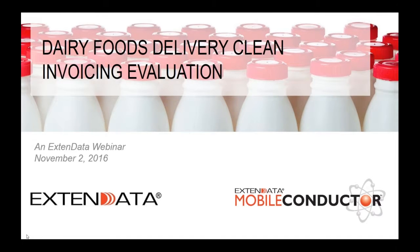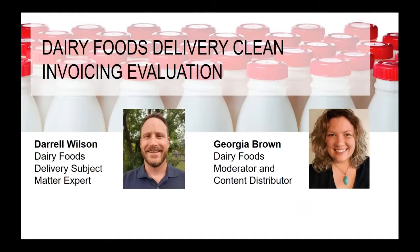Welcome to the Dairy Foods Delivery Clean Invoicing Evaluation. My name is Georgia Brown, and I will be your moderator for today. Our subject matter expert is Darrell Wilson. Hello everyone, and thanks for joining.